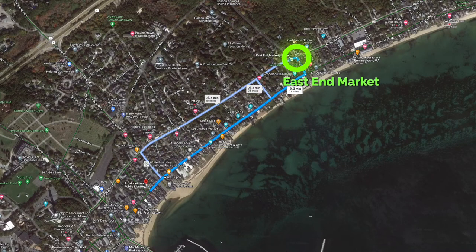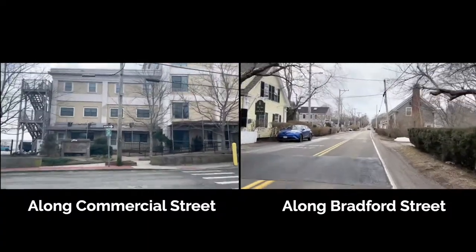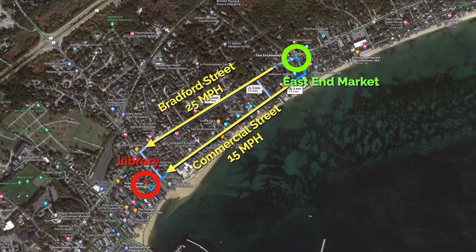It gets quite a bit of car traffic. The speed limit on Commercial Street, which is one block over, is 15 miles per hour through the center of town. Bradford Street here is 25 miles per hour and slows down to 20 in the center of town.